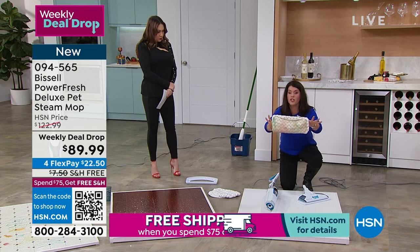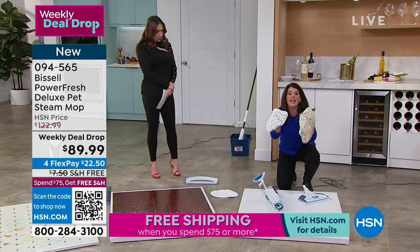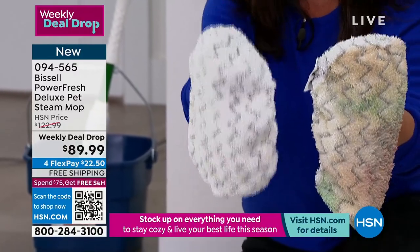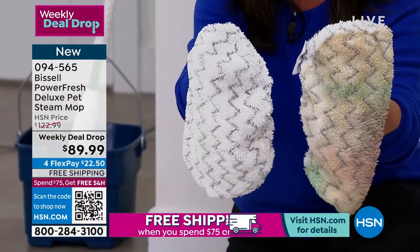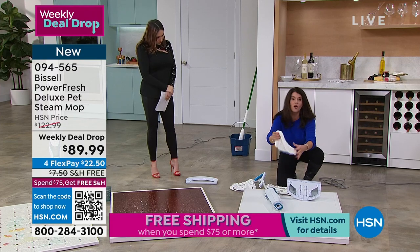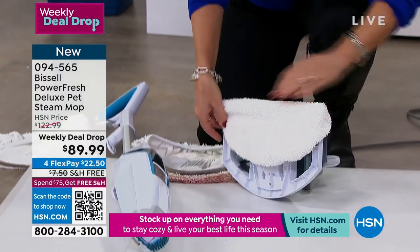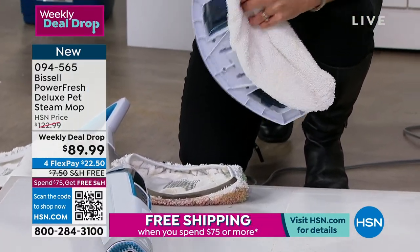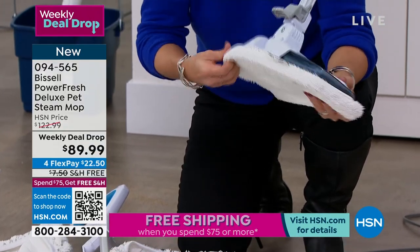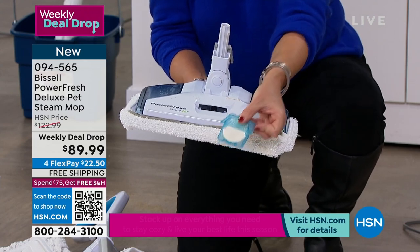This goes into the wash. You are gonna get almost 100 washes per mop pad. This is how I get it out of my washing machine — they look brand new. You're also getting this white mop pad. Now this is a lot of fun, because when you get this home and you go across your kitchen floor, you are going to be amazed — however you think you're cleaning right now, this is gonna be different.